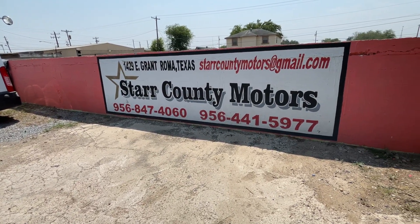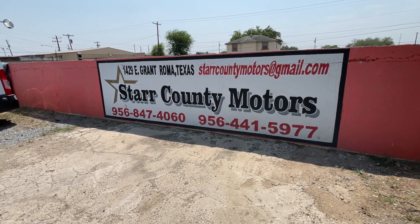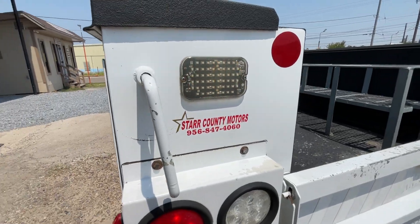This is the name of the company: Start Counting Motors. This is the address. This is the email. The phone number — call us at Fort Angelo area.